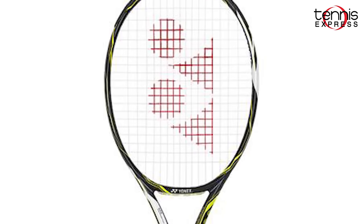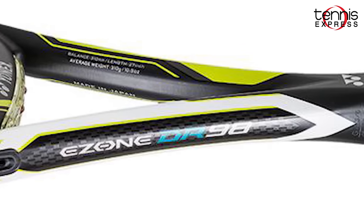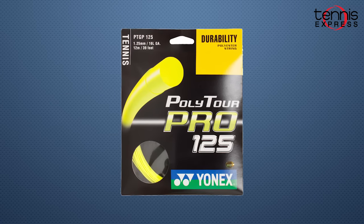On the court, Kyrgios will battle his opponents using the Yonex E-Zone DR-98. This racket will give Nick the finesse and control he needs in order to make a deep run in this slam. Paired with his Yonex E-Zone DR-98, Nick chooses to use Yonex PolyTour Pro 125, which will give him the durability he needs with his huge ground strokes.